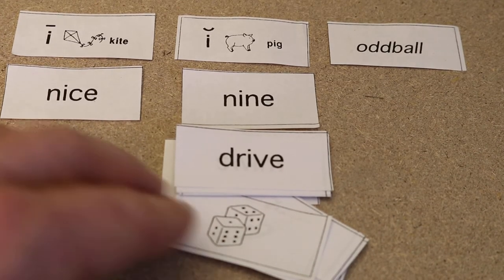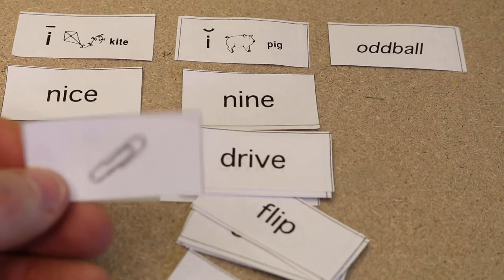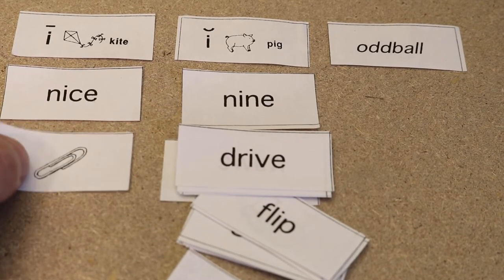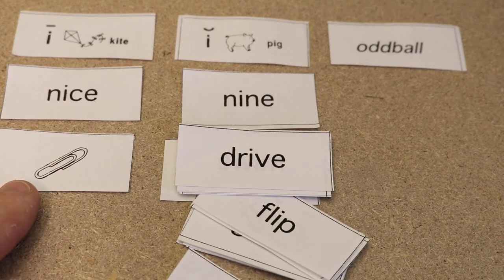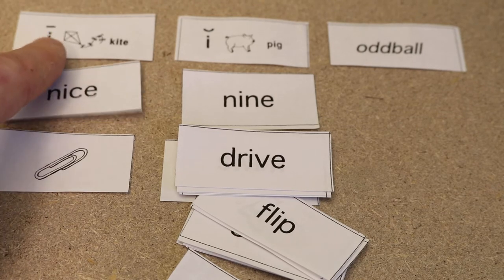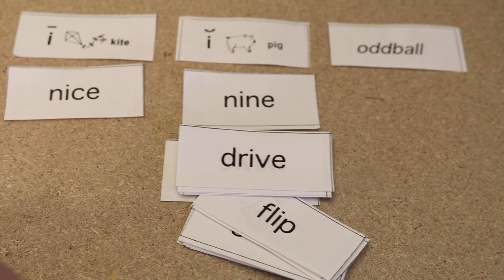And if they are making any mistakes — for example, if we have "paperclip" and they have it in a long I category — we can sound that out with them. Sounding it out, they identify that sound and go, "oh," and correct themselves.